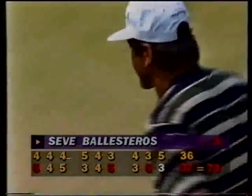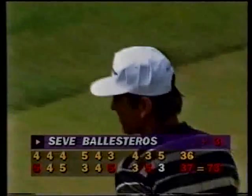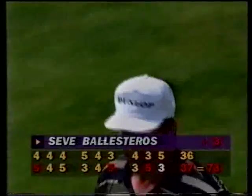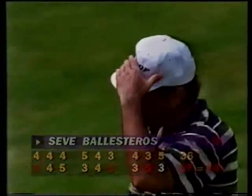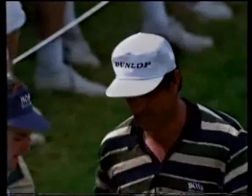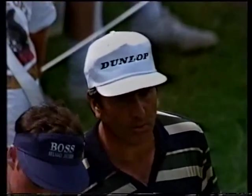73 today's round, three over, 287. Which at the moment is in a tie for 19th. One thing that may become important depending on the finishers behind him — low 15 in ties to get back next year.